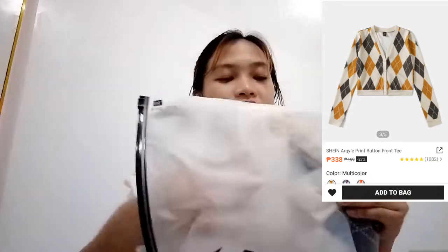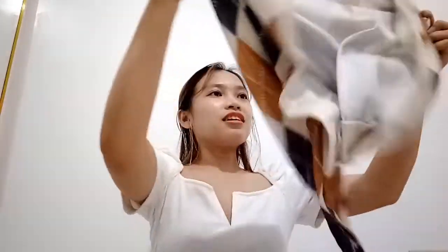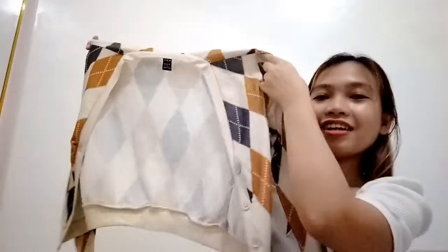Next, we have here from Shein — oh my gosh, look! This is the long sleeve na inorder ko. Ang ganda ng material niya, cotton, very casual, and I like the prints — geometric, parang angular or something. I got this for only 338 pesos. Medyo may pricing yung 338 pero ang ganda — hindi yung brand yung binabayaran nyo, it's the quality.